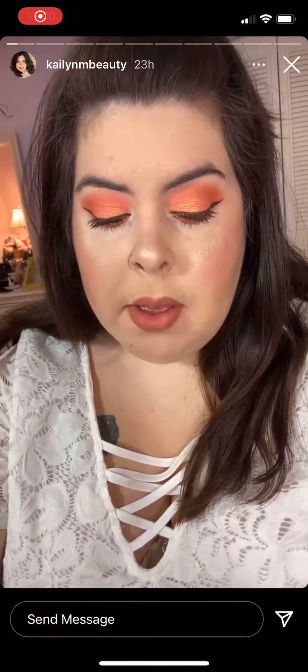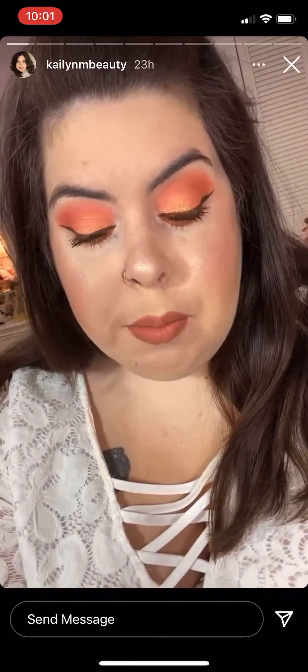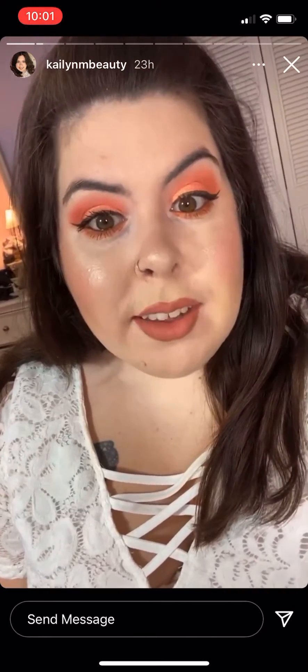I used the ColourPop Baby Gut Peach eyeshadow palette. This is one of my favorite eyeshadow palettes, especially in the springtime. It's so good. I love peach shades. So that's my eye makeup.